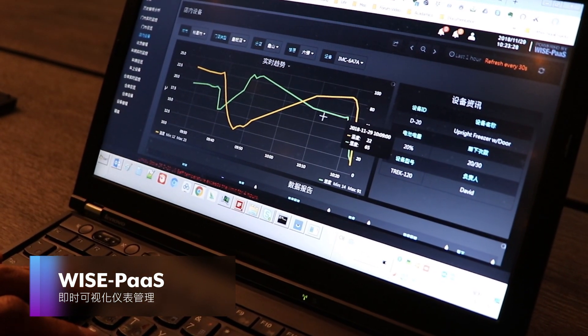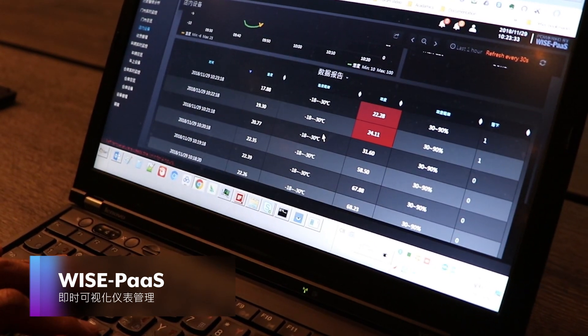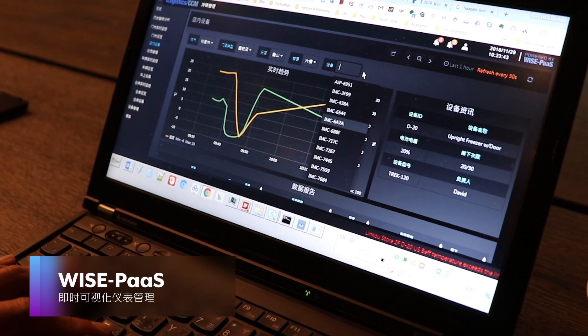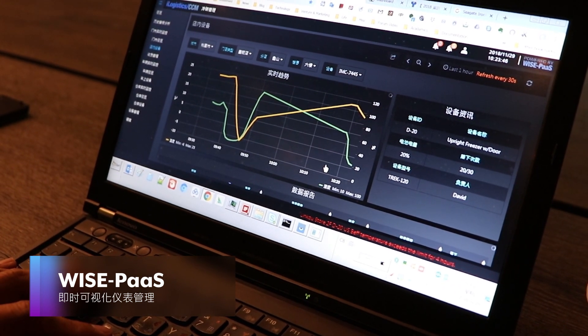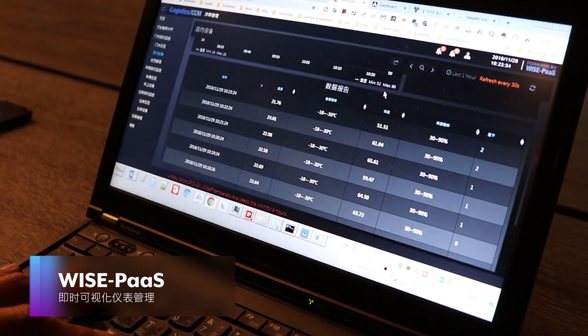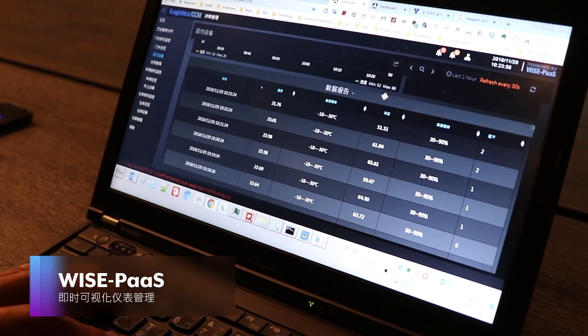If abnormalities are detected, the system will emit alarm notifications. By providing real-time data and insights for improving operations, ADVANTEC's uninterruptible cold chain solution helps reduce food wastage and ensure food safety.